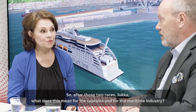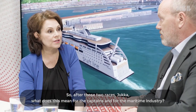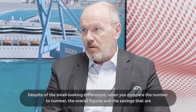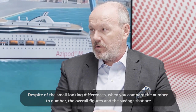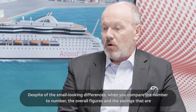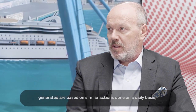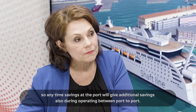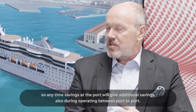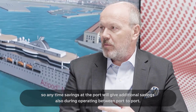So, after those two races, Jukka, what does this mean for the captains and for the maritime industry? Despite the small-looking differences when you compare number to number, the overall figures and the savings generated are based on similar actions done on a daily basis. Any time savings at the port will give additional savings also during operating between port to port.